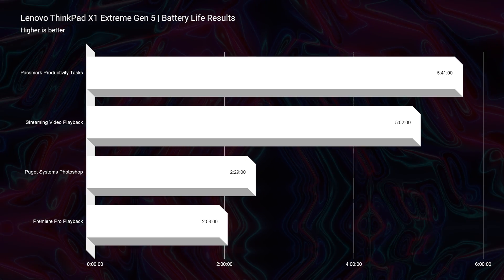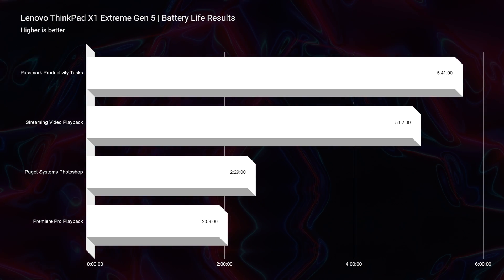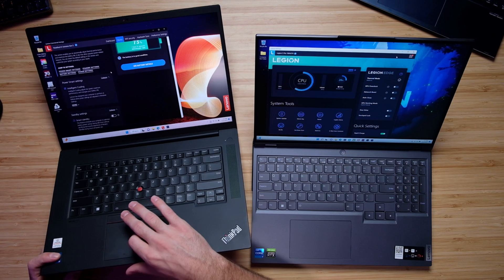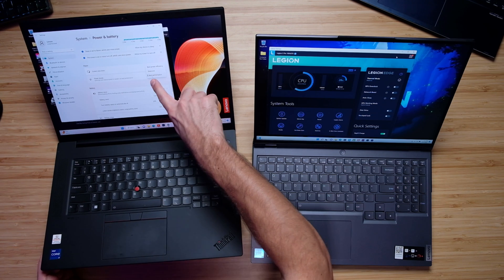Regarding battery life, it really isn't a competition — I was surprised at how poor the X1 Extreme's battery life was. The main reason appears to be the difference between Lenovo Vantage Center and Lenovo Commercial Vantage Center. Lenovo Vantage allows you to switch to hybrid iGPU-only mode, turning off the dedicated GPU to save power consumption. The Commercial Vantage only offers an 'Intelligent Cooling' setting with far less control over power, resulting in worse battery life across all tests.